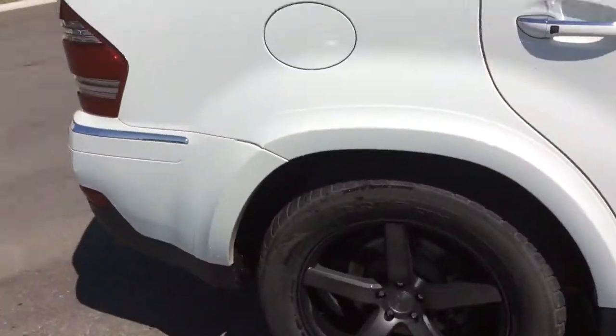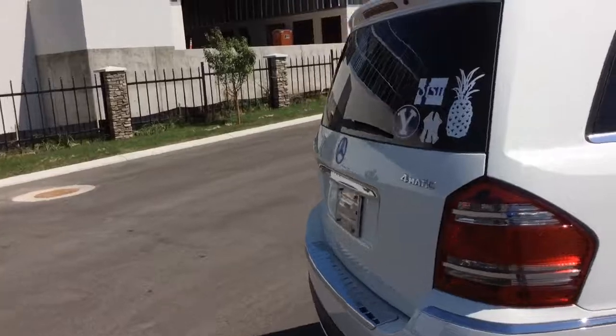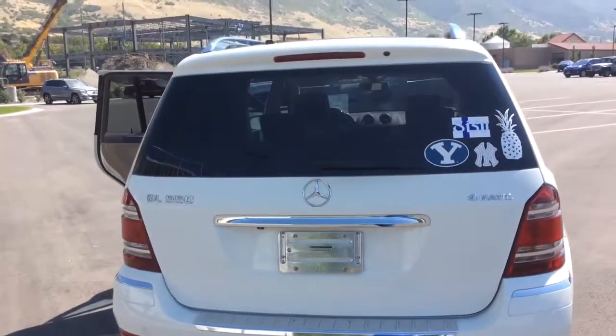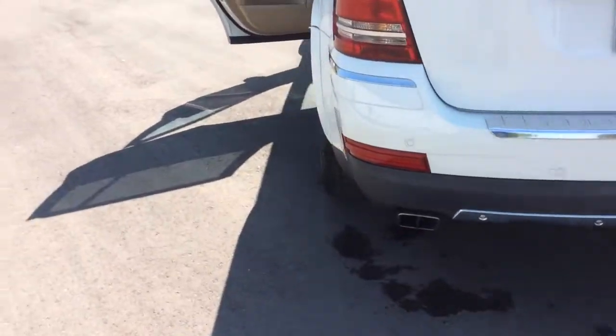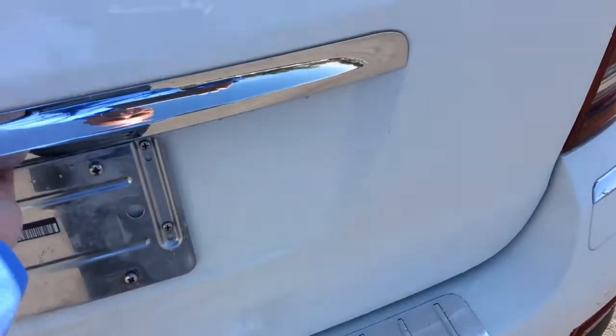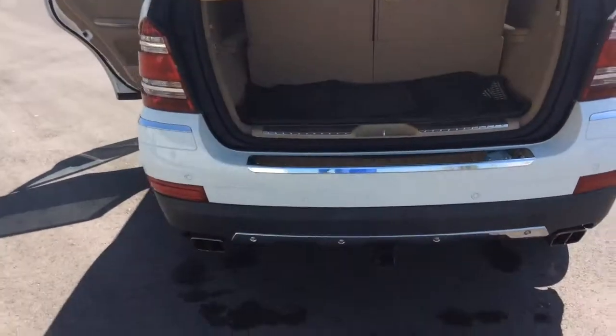Keep in mind this has not gone through the shop yet for detail, and there are a few things they're going to work on that you and I can discuss as well. Let me show you a quick look at the interior of the vehicle.